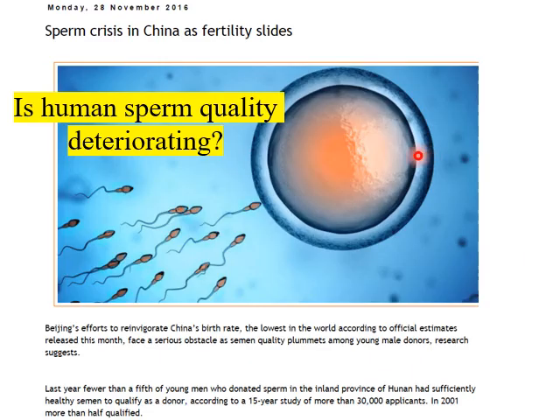Is human sperm quality deteriorating as well? There are good suggestions that it might be. This headline from China — 'sperm crisis: is fertility slight?' — reflected the fact that in 2015, fewer than a fifth of young men who donated sperm actually had sufficiently good semen to qualify as a donor.